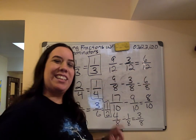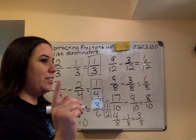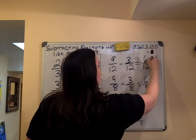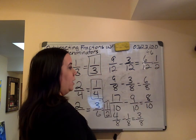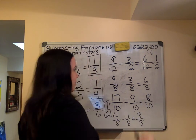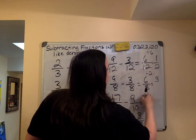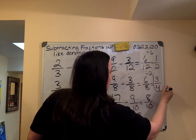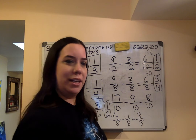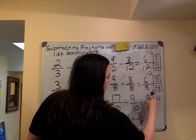I'm looking at six-twelfths — same deal. The factor they have in common is six. Vamos a dividir con seis. Seis dividido por seis es uno, doce dividido por seis es dos. Now, all even numbers can be divided by two. So let's divide the numerator and denominator by two. Six divided by two is three, eight divided by two is four — this is simplified. And eight-tenths? Two again. Eight divided by two is four, ten divided by two is five.